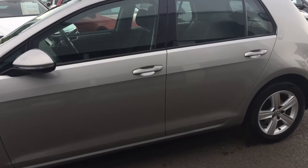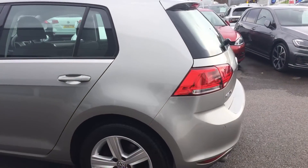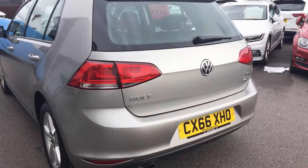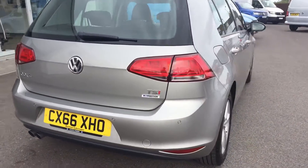This car is in really good condition, it's been well looked after — bought from us and repurchased a Golf with us. There are no scratches or marks on it. It is in really, really good condition.